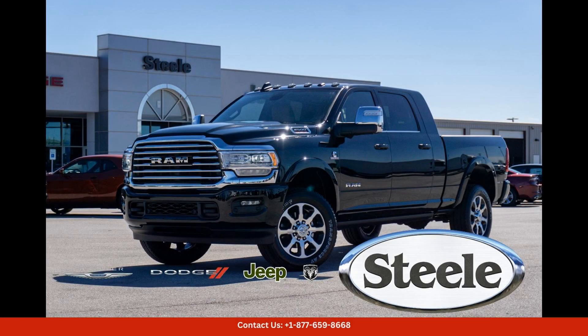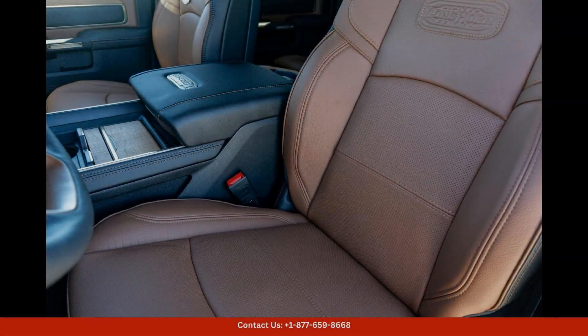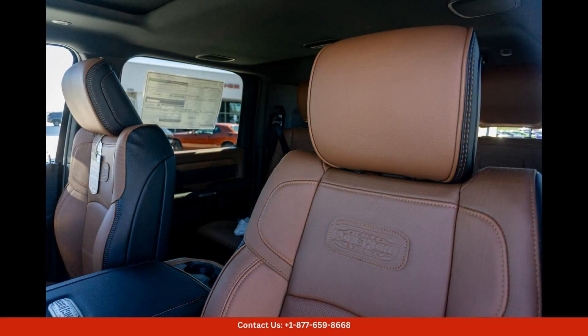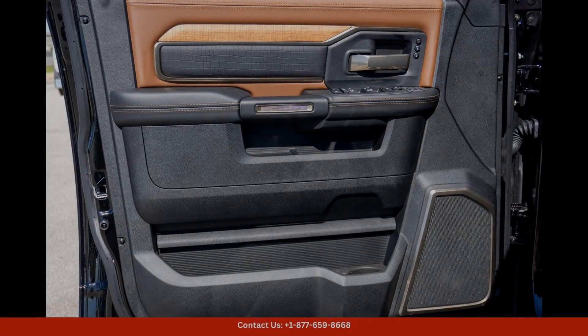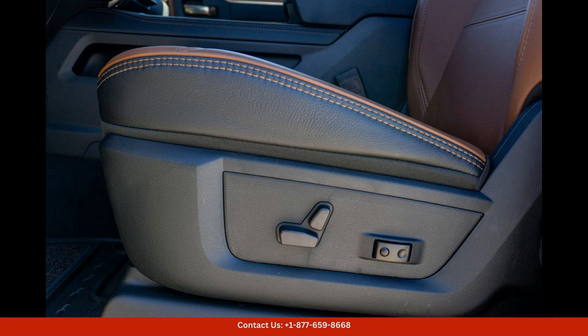The Diamond Black Crystal Pearl 2024 Ram 2500 Longhorn is a powerful and luxurious pickup truck that is sure to turn heads on the streets of Lockhart, Texas. This stunning vehicle boasts a sleek and modern exterior design with chrome accents and bold styling.